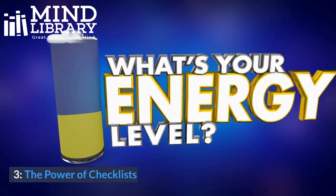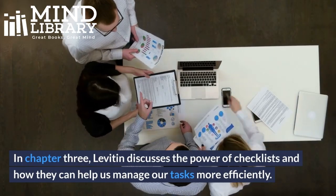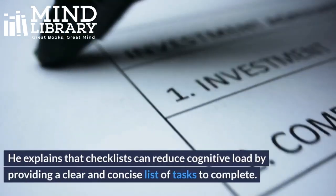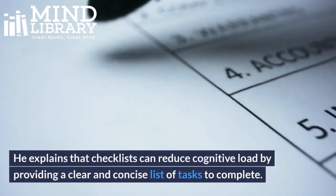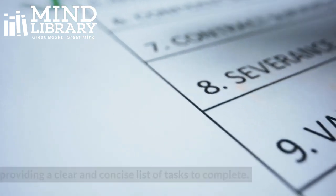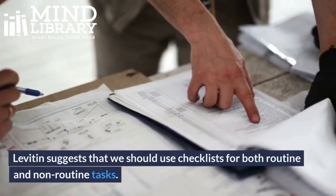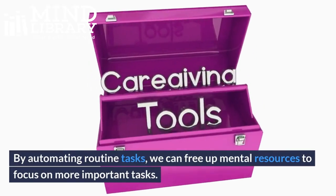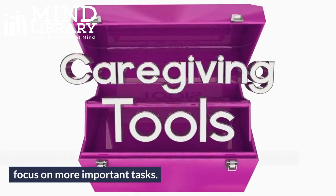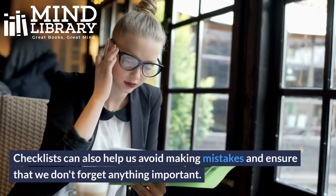3. The Power of Checklists. In Chapter 3, Levitin discusses the power of checklists and how they can help us manage our tasks more efficiently. He explains that checklists can reduce cognitive load by providing a clear and concise list of tasks to complete. Levitin suggests that we should use checklists for both routine and non-routine tasks. By automating routine tasks, we can free up mental resources to focus on more important tasks. Checklists can also help us avoid making mistakes and ensure that we don't forget anything important.